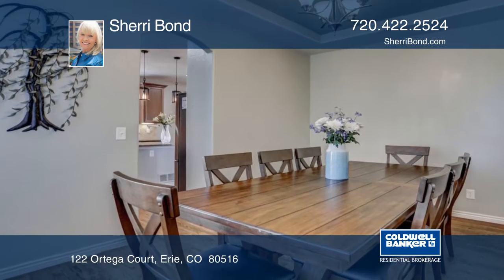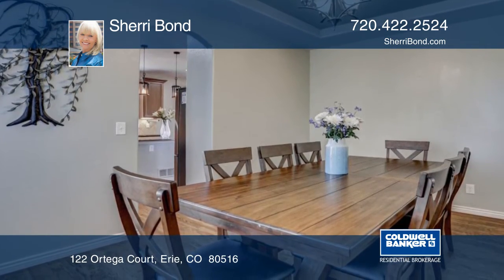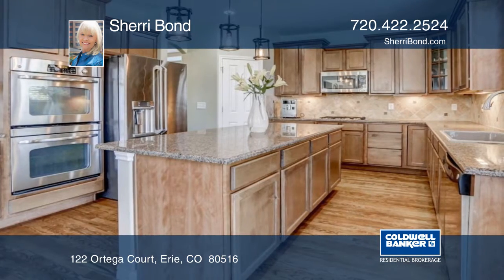The beautiful home has brand new hardwood floors and whole house fan. This home boasts five bedrooms, plus a main floor study and five baths.